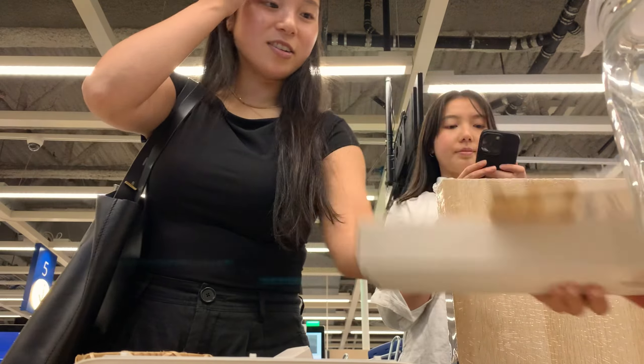Second thing I got was this checkered pillow cover and this yellow plaid. And the last thing I got was this shelf here. I'm planning to hang it in the bathroom. Let me open it — here's how it looks. Let me just put it together, it should be fairly quick.